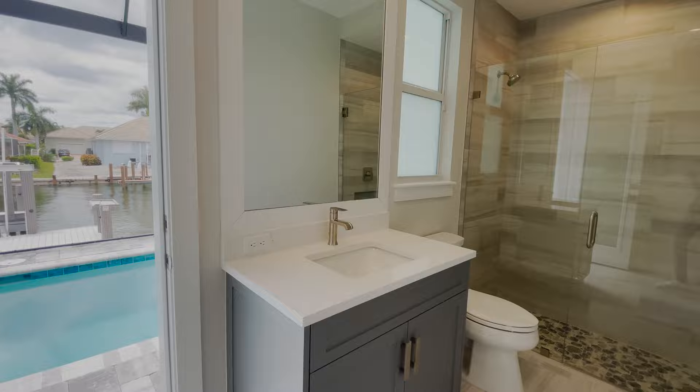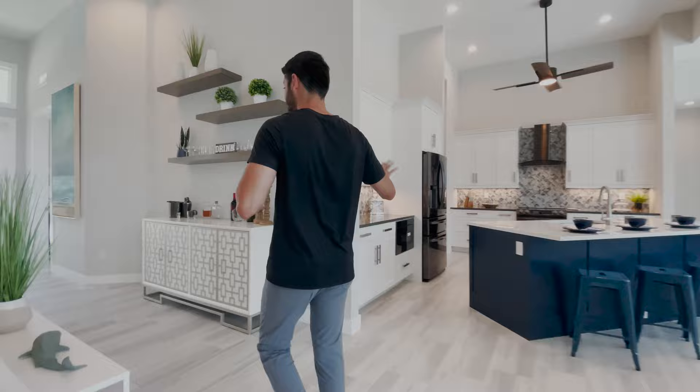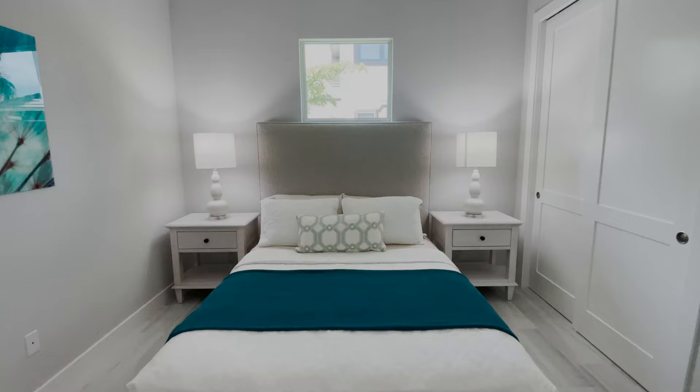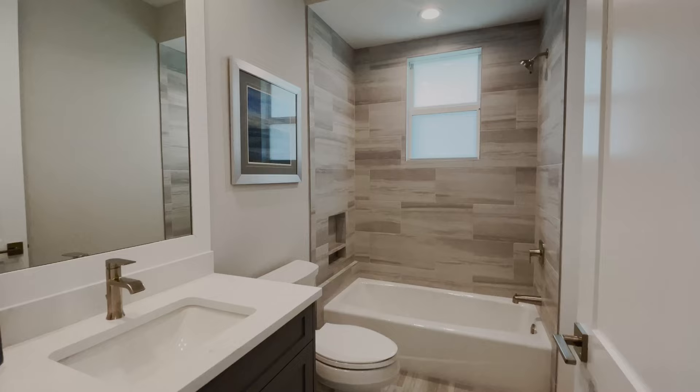I love the porcelain tile flooring — very nice, elegant, modern. Down this hallway of the house we have two bedrooms that share one bathroom. They're good-size rooms, and the bathroom is a very nice bathroom as well with great finishes.